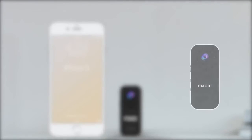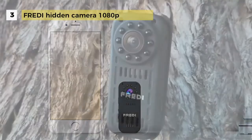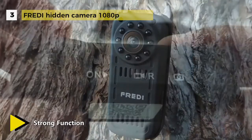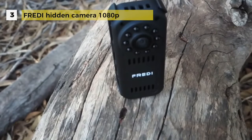Third on the list is the Freddy hidden mini camera that supports real-time video recording, IR night vision, and snapshot. It is one of the smallest DVR video cameras with a 140-degree wide-angle lens. It has 10 pieces of black LED around the lens which are invisible and covert, with a night visual range up to 16 feet.